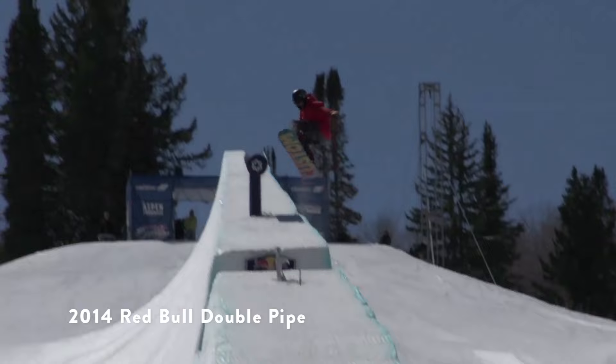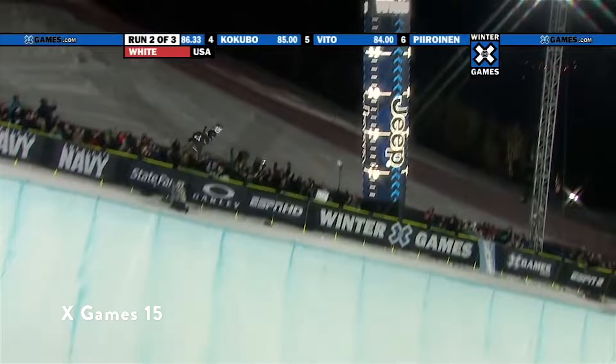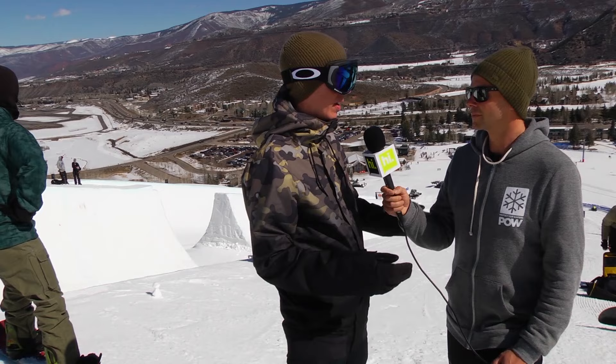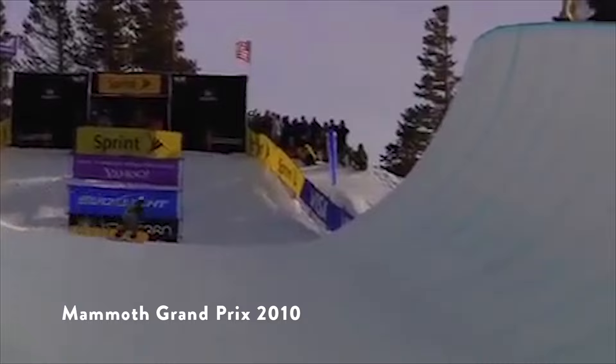In half pipe snowboarding, we've seen a long tradition of linear progression with big leaps, which really came about as a result of equipment. When the pipes got bigger, tricks got bigger — it allowed people to do things you wouldn't have been able to do in a 15-foot pipe. When I started we were doing 18-foot pipes, then back in 2005 at Laax we worked with Zaugg on the first 22-foot machine, did that at the European Open, brought it over to the US Open the next year.